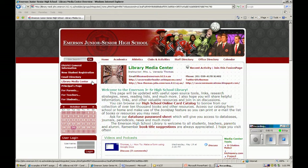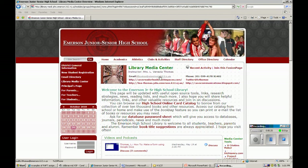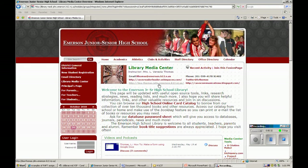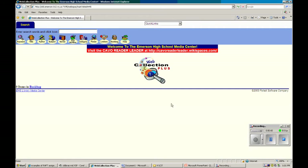This page is filled with some really important information, including my email if you have any questions. In fact, I just had a senior who graduated last year email me to ask for our database and password list to help her in college. We also have a link to the High School Online Card Catalog, which you're all familiar with — the OPAC — which we'll go over again later.